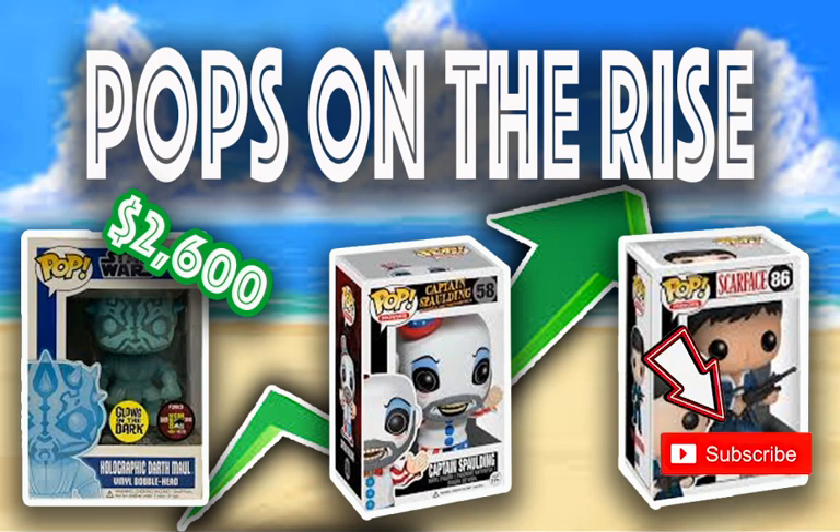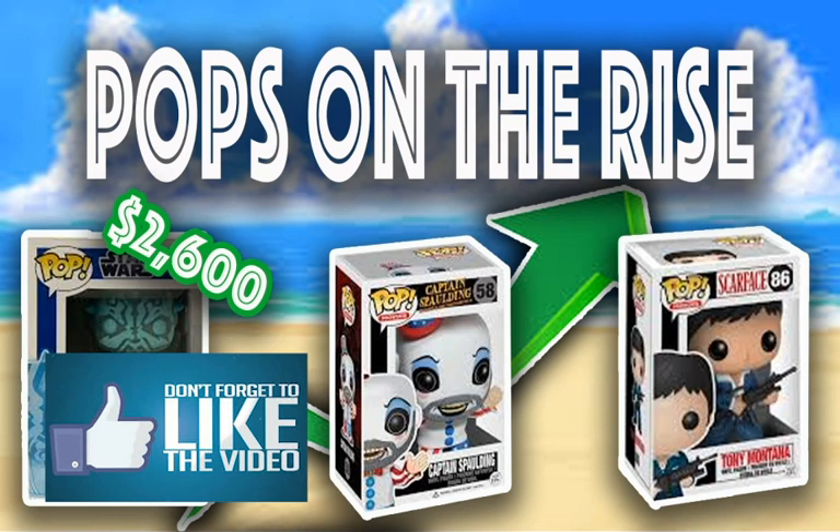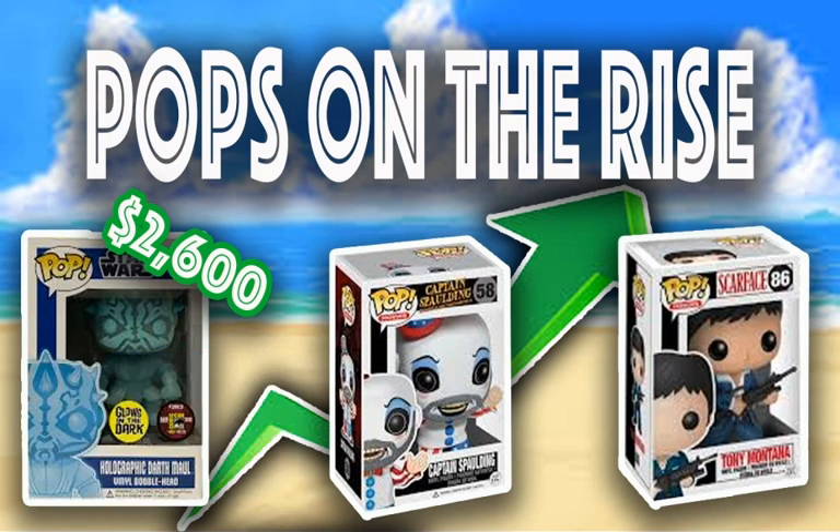If you're new to the channel, make sure you subscribe and hit the bell so you don't miss out on any of my latest Pops on the Rise videos. And also guys, if you could go ahead and hit that like button, I really do appreciate it — it helps my channel and my videos. So let's get right into this video, we have some fantastic pieces to talk about.